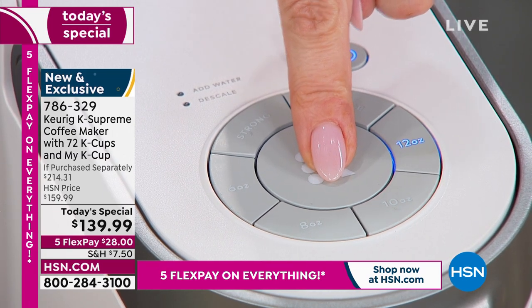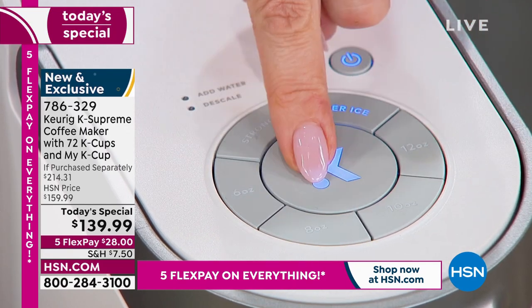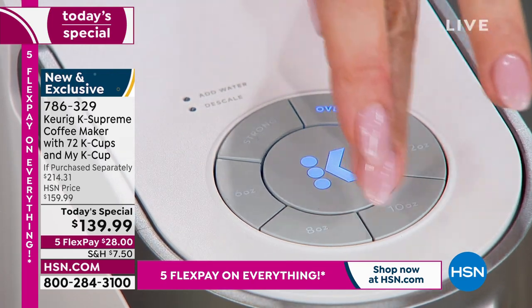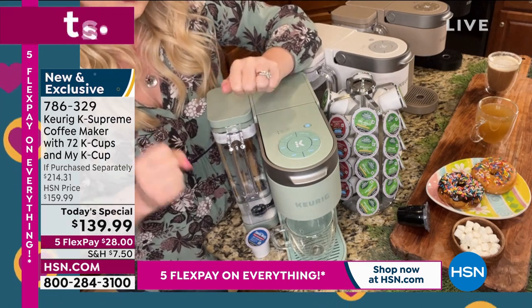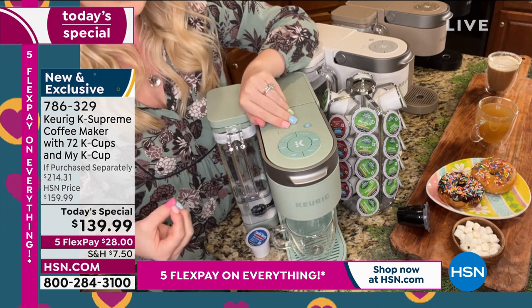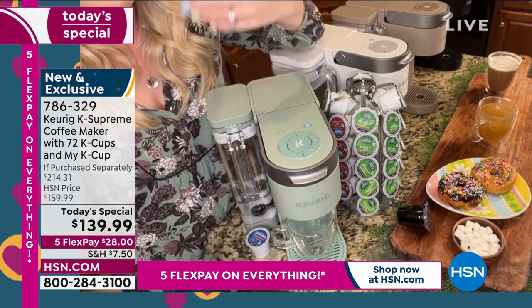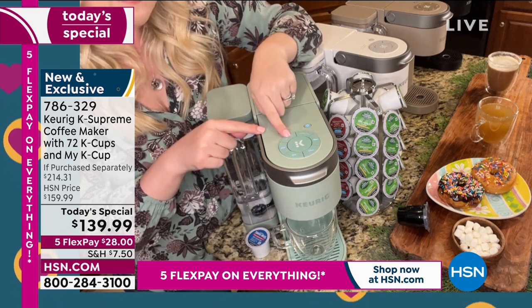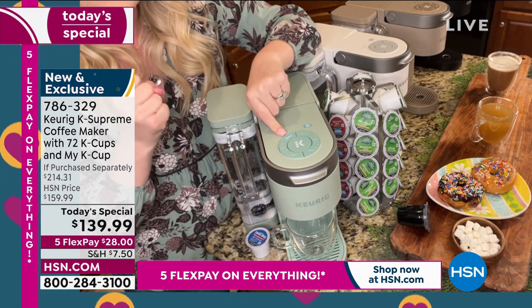What the over-ice feature means is this brewer is so smart — when you hit that button it says, 'I know there's ice in the cup below, so I'm going to lower my temperature and not melt the ice upon impact.' The older brewers used to do that — people wished the coffee wouldn't melt their ice. Keurig listened and fixed that. You're getting this in the K Supreme. We also have a strong brew button for you mud drinkers who love that dark, dark coffee.